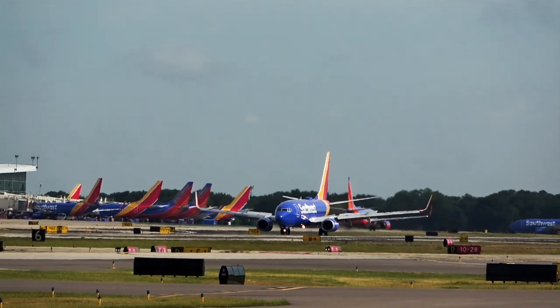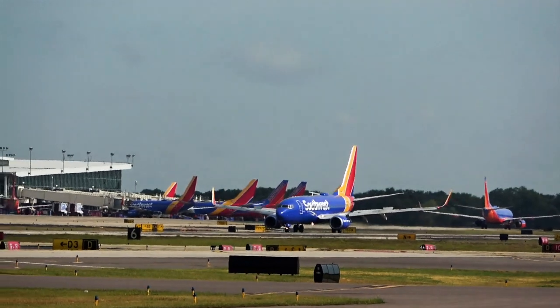Southwest 2820, 10 right November, contact ground point 7. Ground point 7, have a great day, Southwest 2820.